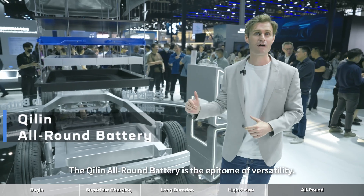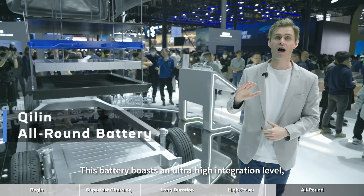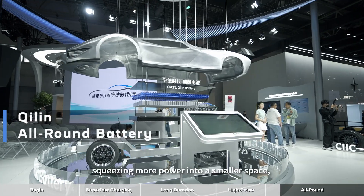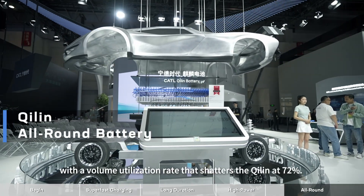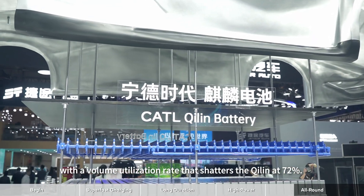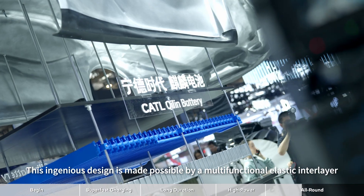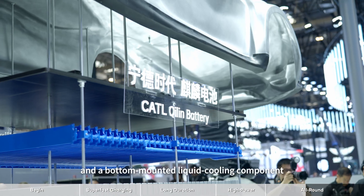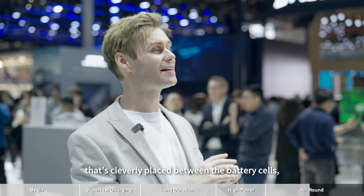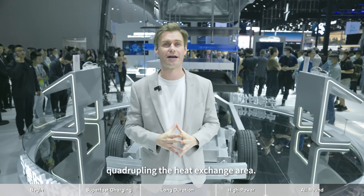The C-Lynn all-around battery is the epitome of versatility. It boasts an ultra-high integration level, squeezing more power into a smaller space with a volume utilization rate that shatters the ceiling at 72%. This ingenious design is made possible by a multi-functional elastic layer and a bottom-mounted liquid cooling component cleverly placed between the battery cells to dramatically increase the heat exchange area.